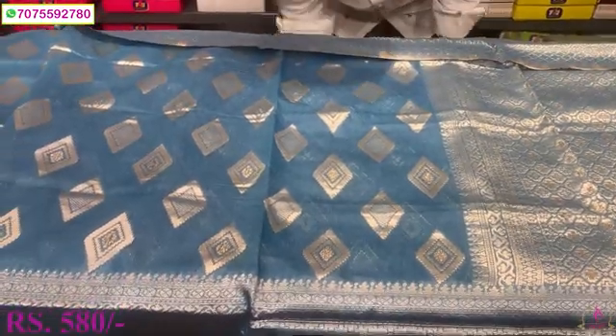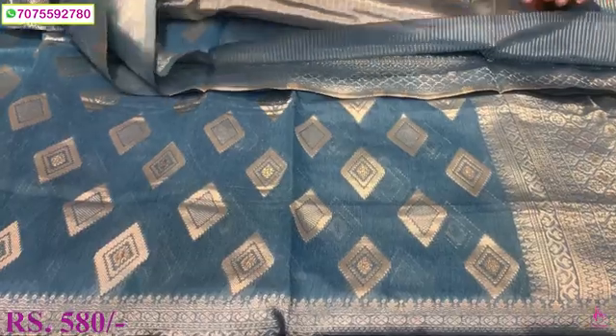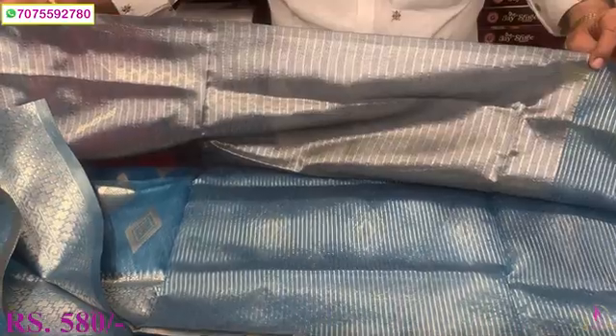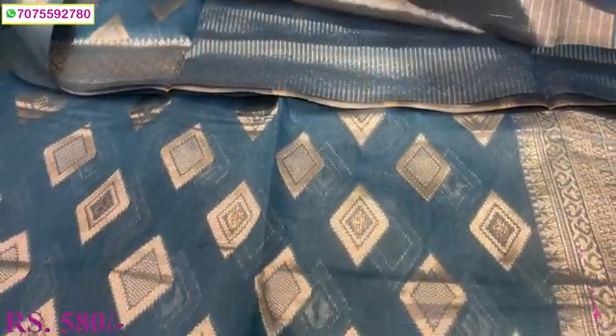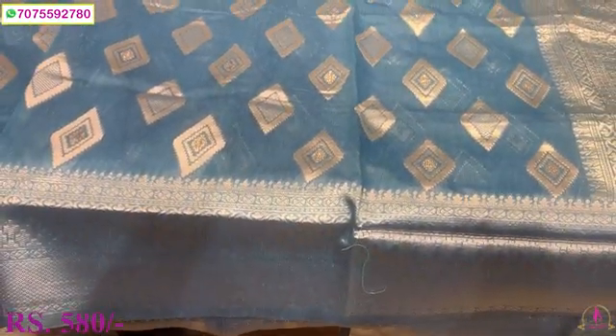I just have to make it fancy — greyish blue. Tissue blouse with stripes. Only 580 cost.